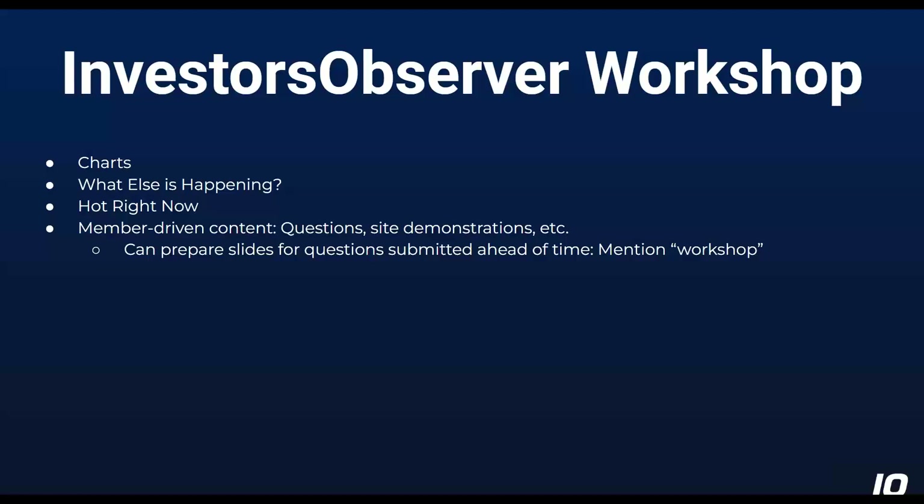If you have questions at any time during the presentation, you can go ahead and put them in the question box. I have it open on my second screen, so I can see if a question comes in while I'm talking about something and get to it in a moment. Otherwise, I will get to it toward the end.